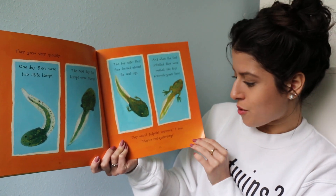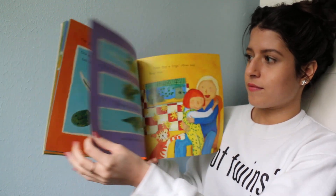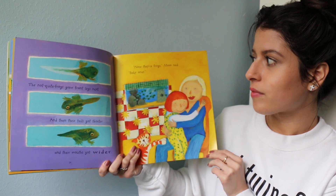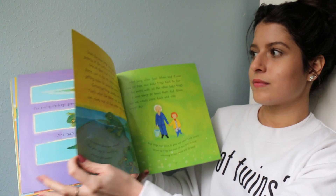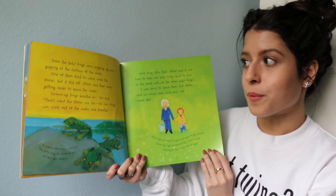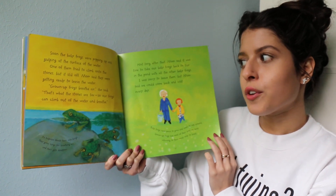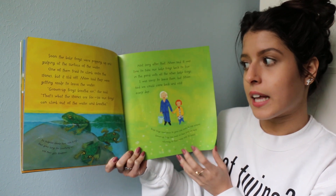'They aren't tadpoles anymore,' I said. 'They're not quite frogs yet.' The not-quite-frogs grew front legs next. And then their tails got shorter, and their mouths got wider. 'Now they're frogs,' mom said, 'baby ones.' Soon the baby frogs were popping up and gulping at the surface of the water. One of them tried to climb into the stones but it slid off. Mom said they were getting ready to leave the water. 'Grown-up frogs breathe air,' she said. 'That's what the stones are for — so our frogs can climb out of the water and breathe.'